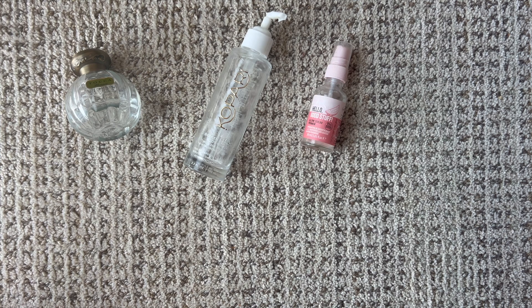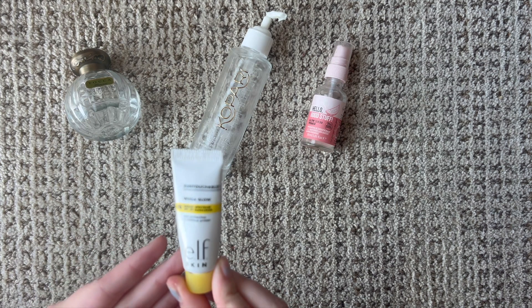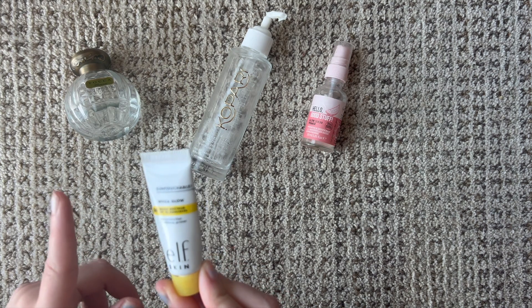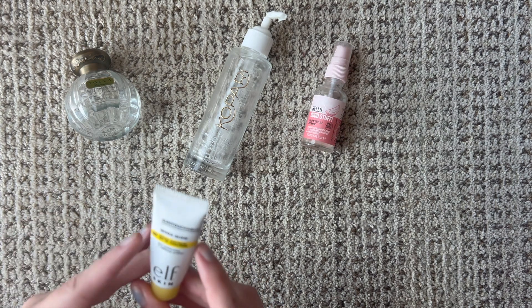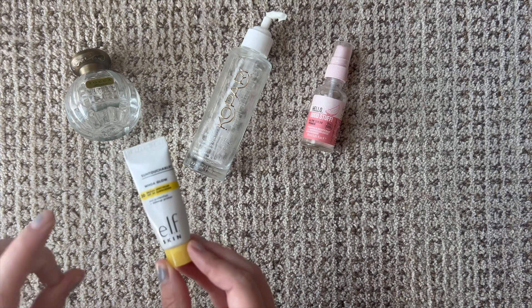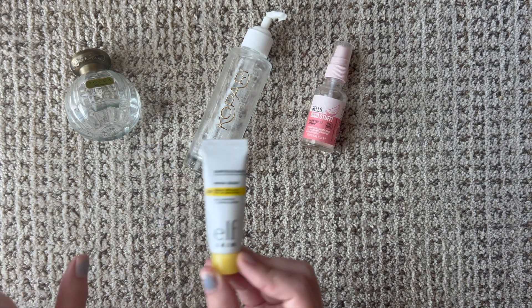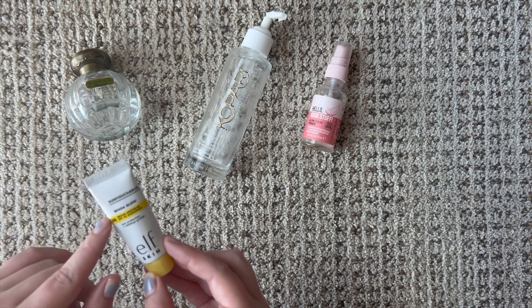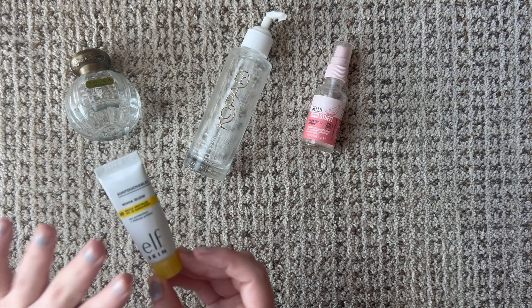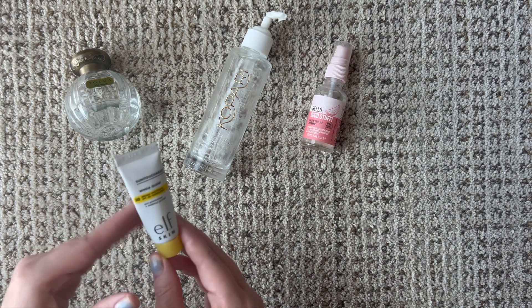The product it was trying to dupe is not as interesting to me anymore either. Next we have a mini — this is the elf Sun Touchable Woe Glow Broad Spectrum SPF. This is the dupe for the Supergoop Glowy Sunscreen, which I love. I think this is a phenomenal product and a phenomenal dupe. The only issue is this is SPF 30 and the Supergoop Halo Glow one has SPF 50, so definitely something to keep in mind.